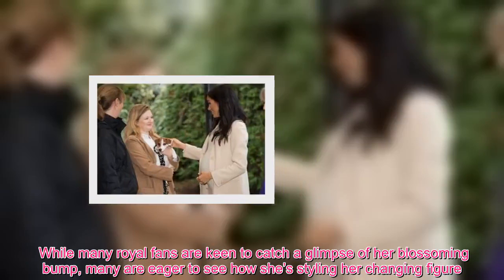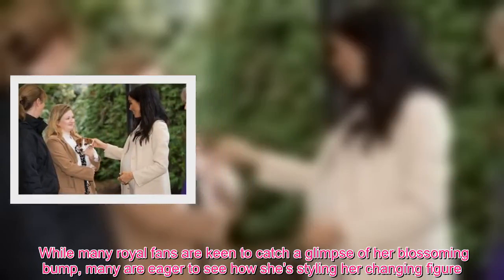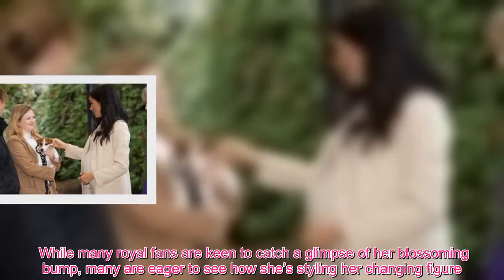While many royal fans are keen to catch a glimpse of her blossoming bump, many are eager to see how she's styling her changing figure.